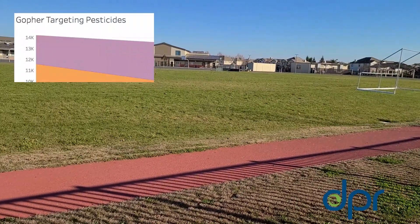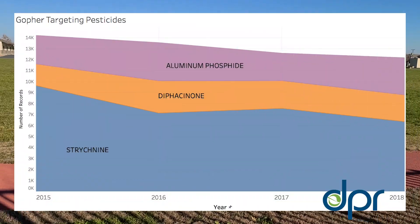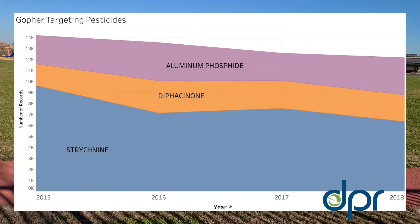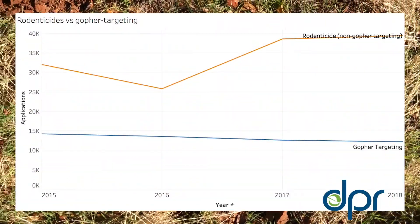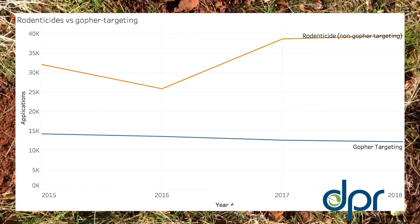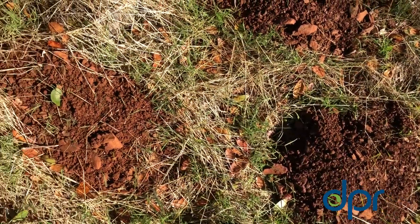The use of rodenticides targeting burrowing rodents began decreasing in 2016 as some districts began finding new solutions to address and prevent gopher problems that don't require using toxic lingering pesticides.